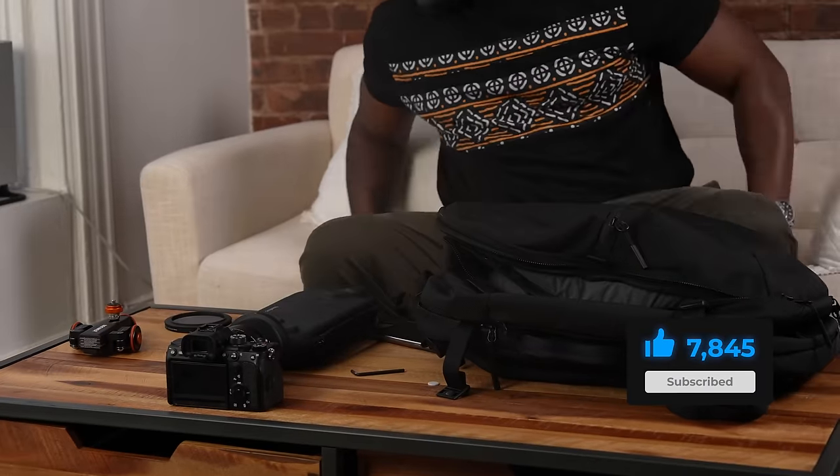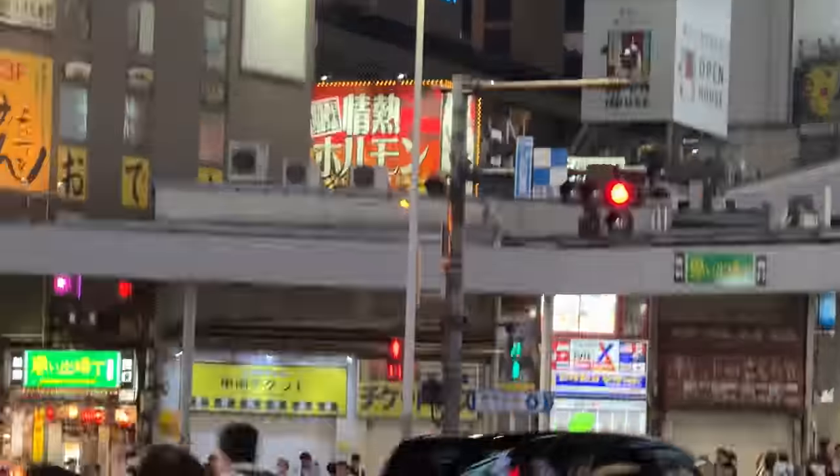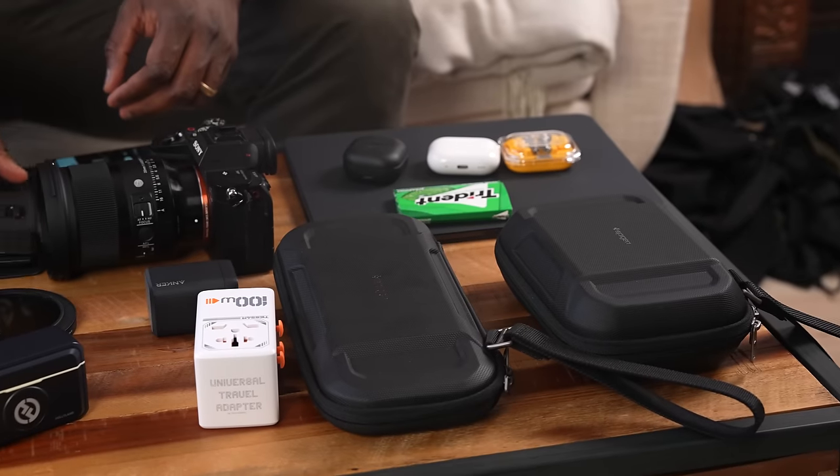Hey guys, welcome. Thundee here and this is my EDC travel edition. I'm taking an international trip, heading to Computex and also to Japan afterwards, so I have to take everything that I need on the road. This is not a typical EDC video — granted, I've never done one before. So let's go ahead and jump in and see some of the things we have here.